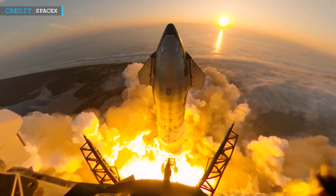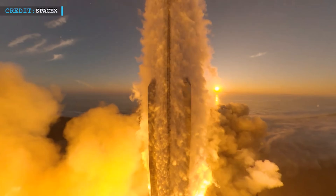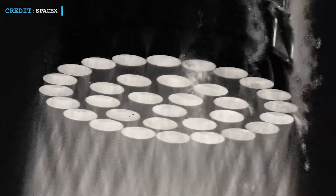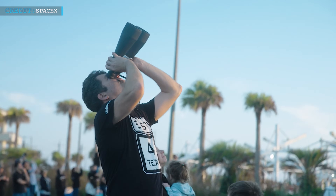The FAA's expected issuance of a Starship launch license in mid to late February adds a regulatory dimension to SpaceX's plans. Regulatory approvals are crucial milestones for space missions, ensuring compliance with safety standards and environmental regulations. The timing aligns with the company's ambitious schedule, pointing towards a busy period ahead.